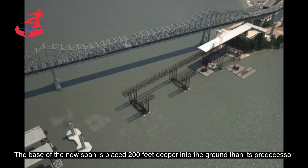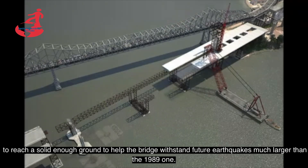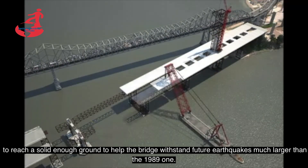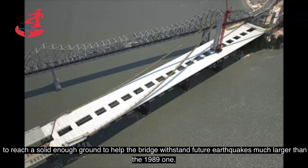La base del nuevo tramo se coloca a 200 pies más profundo en el suelo que su predecesor, para alcanzar un suelo lo suficientemente sólido para ayudar al puente a resistir futuros terremotos mucho más grandes que el de 1989.